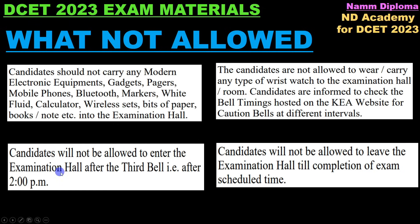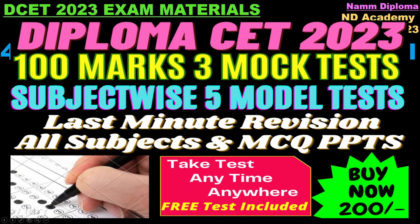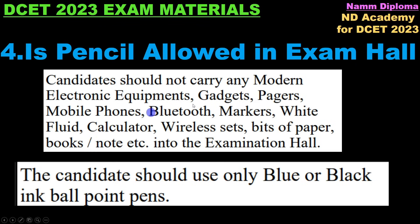Candidates will not be allowed to enter the examination after the third bell. Candidates will not be allowed to leave the examination until the completion of the examination schedule.